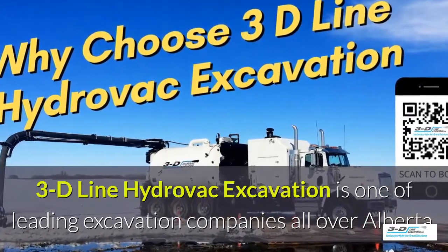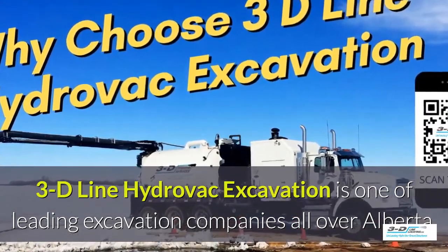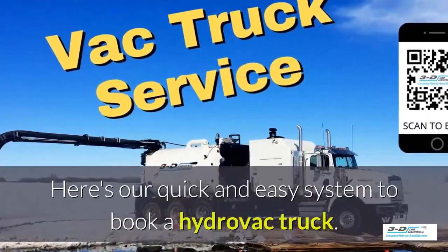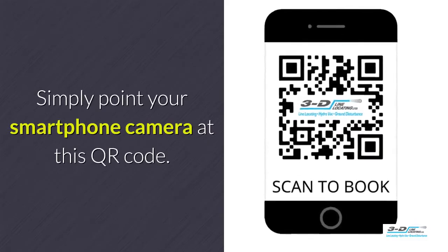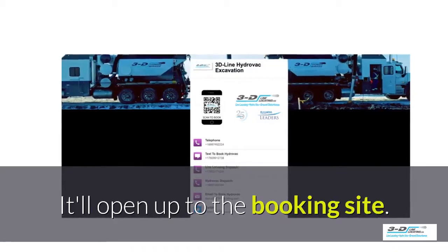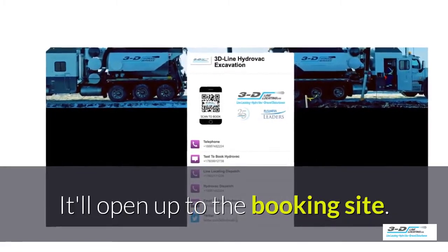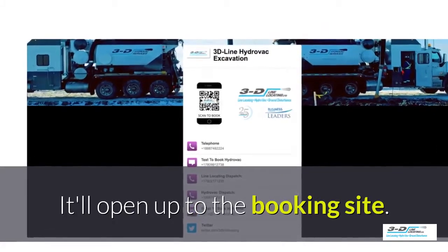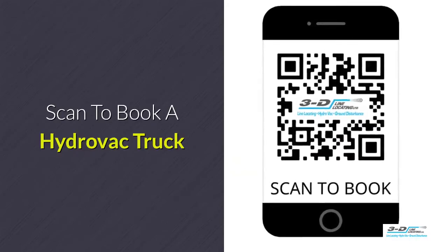3D Line Hydrovac excavation is one of the leading excavation companies all throughout Alberta. Here's our quick and easy system to book a Hydrovac truck — simply point your smartphone's camera at this QR code. It will load up and open to our convenient booking site. It is click to call: no typing, no spelling, no anything. Click to call. Simple. Scan here to book your Hydrovac truck.